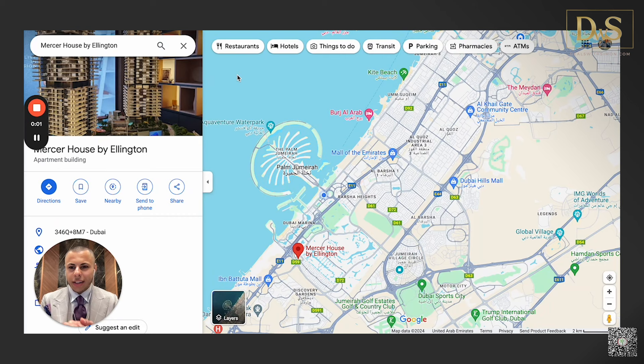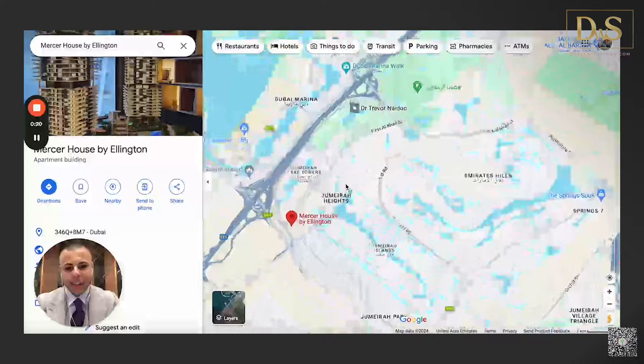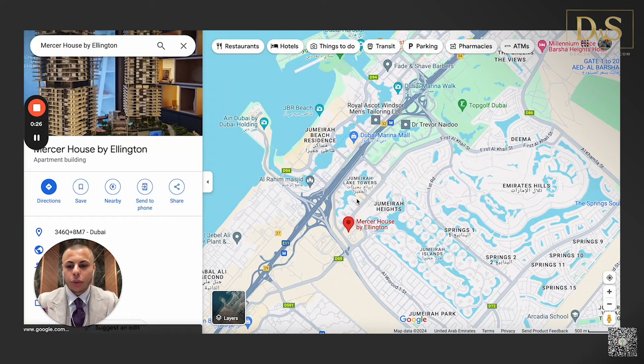Let's start with the location. As always when discovering a new project, let's look at Google Maps — it gives us a very clear indicator of where we are and the major key elements to consider. Mercer House by Ellington is located in JLT, Jumeirah Lakes Towers, in the south of Dubai. It's a beautiful, already very well-developed area — one of the older communities in Dubai.